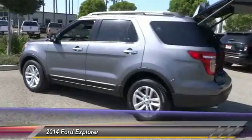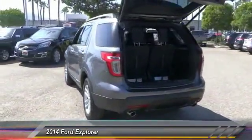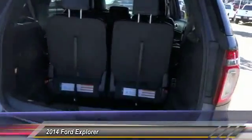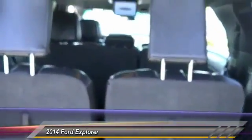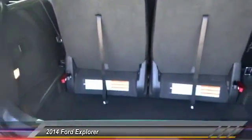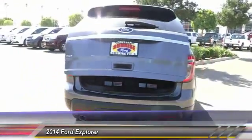Backup camera, keyless entry, steering wheel audio controls, traction control, leather-wrapped steering wheel, power steering, alloy wheels, air conditioning, cruise control, automatic stability control. This vehicle offers reliability and good looks at a great price, so come in.